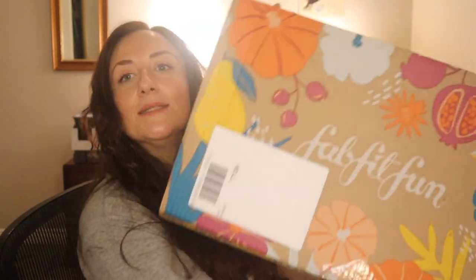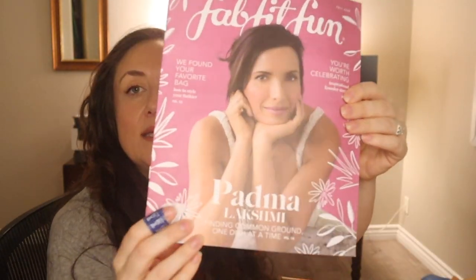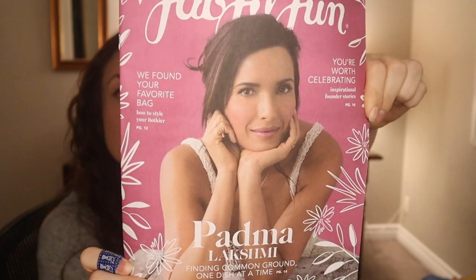Okay, so that's it from the add-ons from the actual sales. So this is the box. Here is the magazine — Padma Lakshmi is on the front and I'm going to keep this handy so I can tell you about the products.